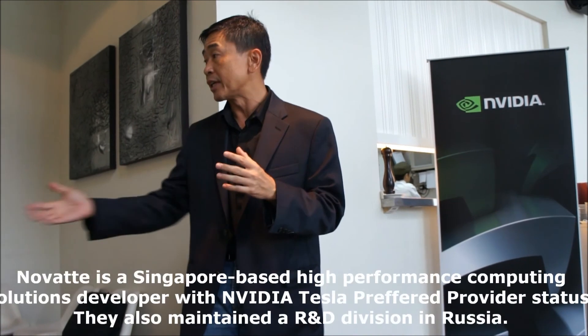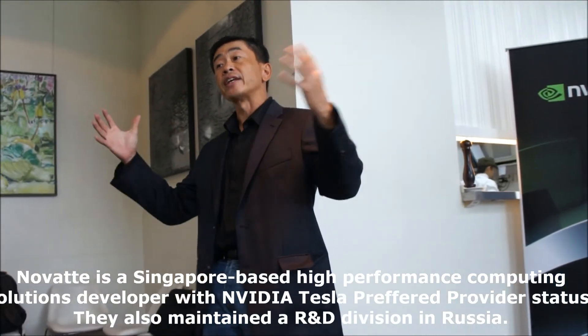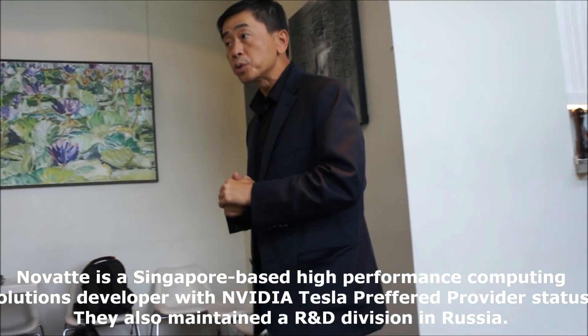What I'm trying to say is that there is a lot of work going on, and there's going to be still more work going on. We have companies like Novati who are providing systems that are easy to use for folks who are interested in GPU.